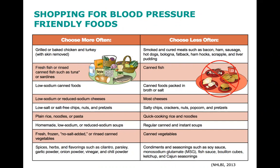Choose more often grilled or baked chicken and turkey with skin removed. Choose less often smoked and cured meats such as bacon, ham, sausage, hot dogs, bologna, fatback, ham hocks, scrapple, and liver pudding. Choose more often fresh fish or rinsed canned fish such as tuna or sardines; choose less often canned fish. Choose more often low-sodium canned foods; choose less often canned foods packed in broth or salt. Choose more often low-sodium or reduced-sodium cheeses; choose less often most cheeses. Choose more often low-salt or salt-free chips, nuts, and pretzels; choose less often salty chips, crackers, nuts, popcorn, and pretzels.